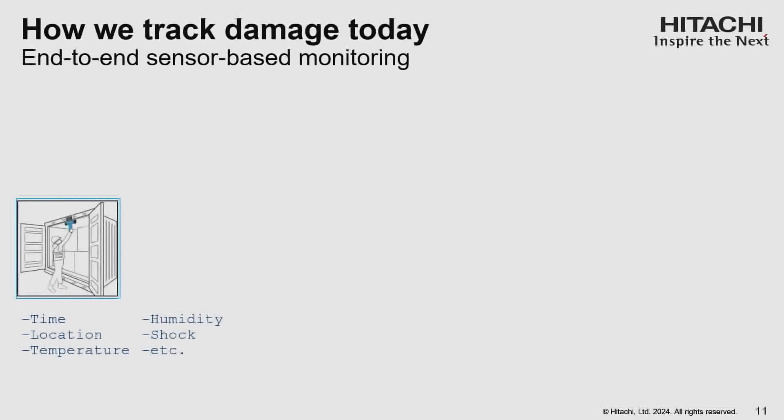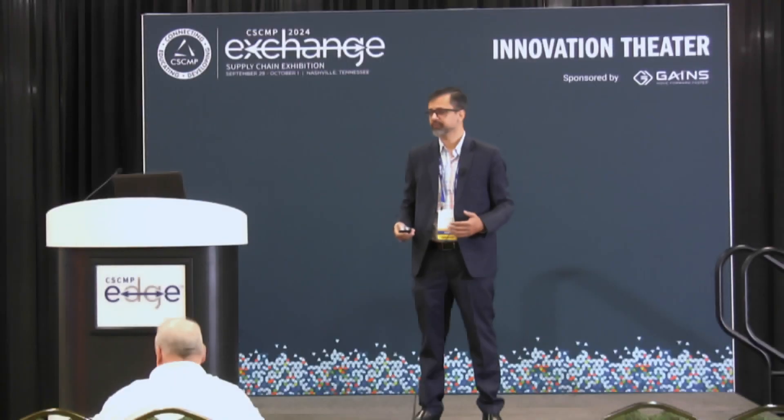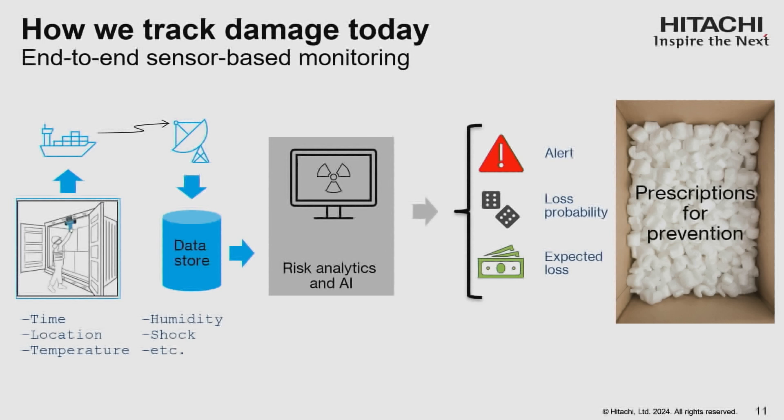The way we track damage today — and this is very important to those concerned with the brand — is we send a technician to install sensors inside shipping containers. They put these sensors in strategic locations, sometimes on the cargo, sometimes on the inside of the container. Throughout the journey, it measures temperature, relative humidity, and a few other things. The data is stored, sometimes looked at in real-time if communicated wirelessly, then processed to derive insights. Our ultimate goal is to get ahead of the damage, to prevent it as much as possible.